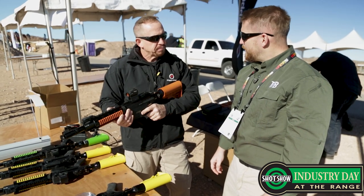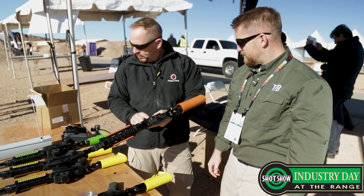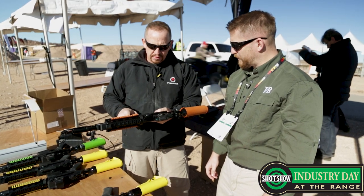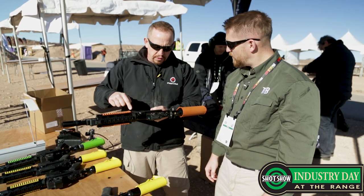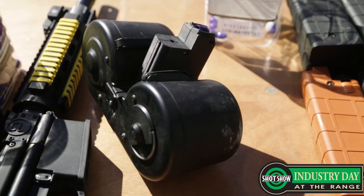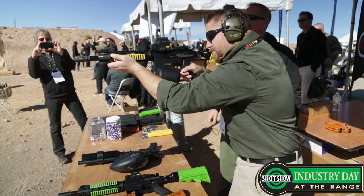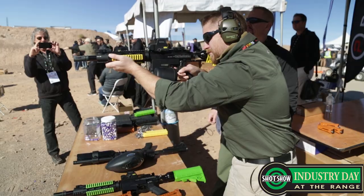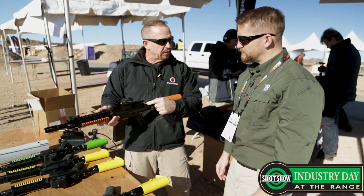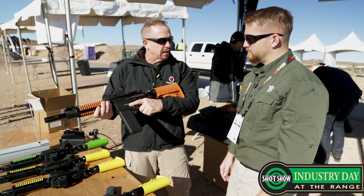How does it shoot? To make this operational: safety, magazine release. All I need to do is insert my magazine. The magazine I just inserted is a 10-round magazine. We also have a 15-round magazine, and at SHOT Show we're unveiling our 100-round drum magazine. So once the magazine is inserted, to place it in the firing position I simply slide the charging handle to the forward position. The system is now loaded and ready to be fired once I take it off safe.